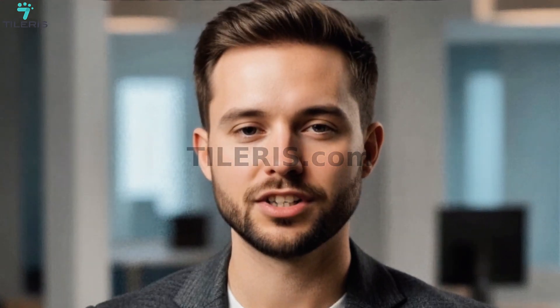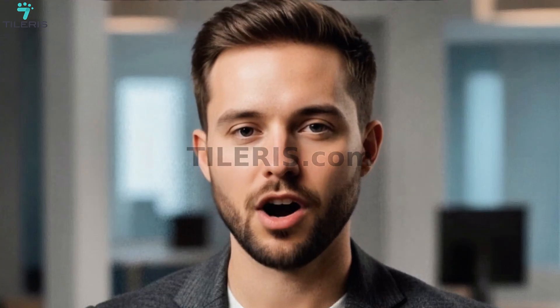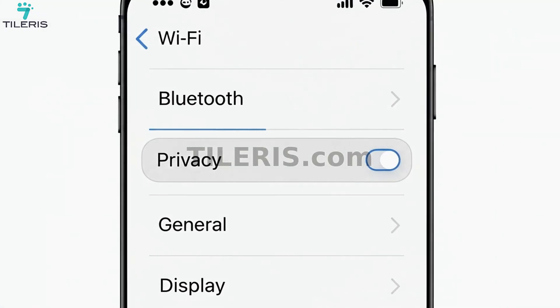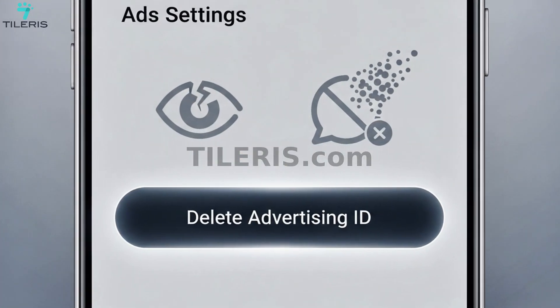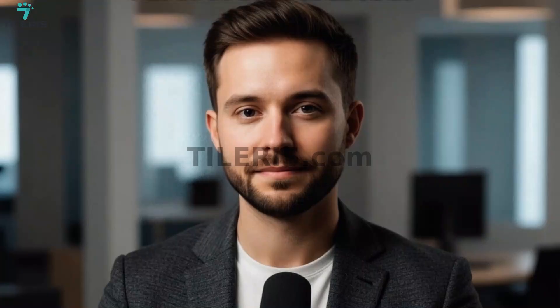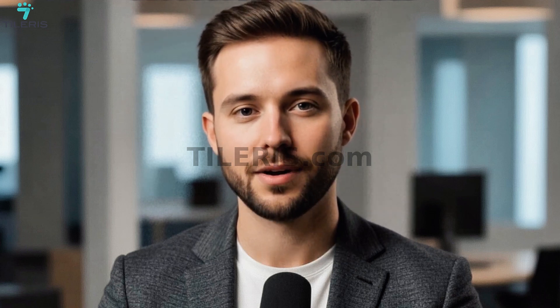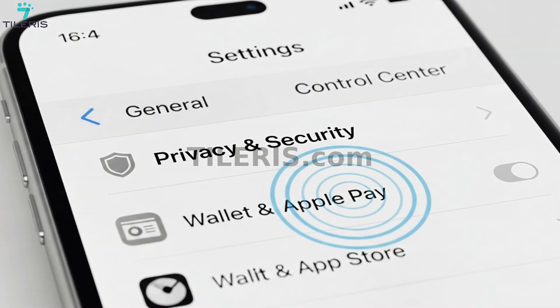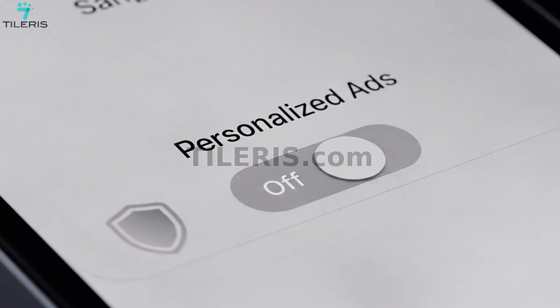Finally, let's go into your privacy settings and turn off ad tracking. For Android, open the Settings app, go to Privacy, then Advertisements. You may see options like Delete Advertising ID or Limit Ad Tracking — select the option to delete your advertising ID and/or enable Limit Ad Tracking. For iOS, open Settings, go to Privacy and Security, then Apple Advertising, and turn off Personalized Ads.